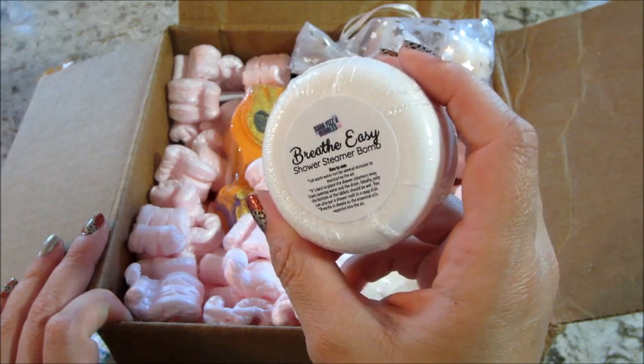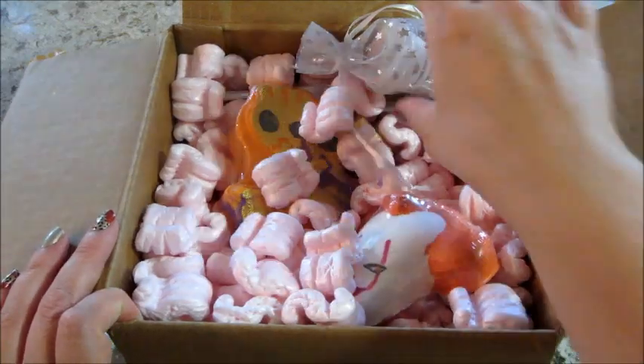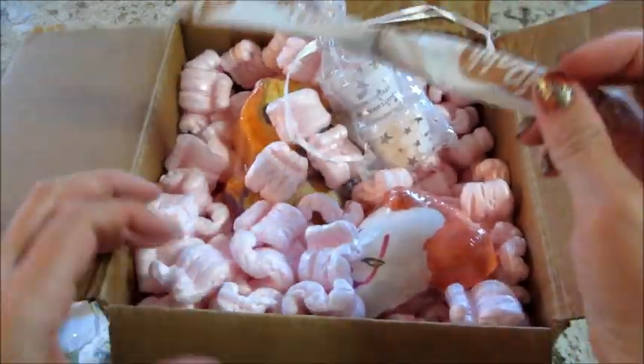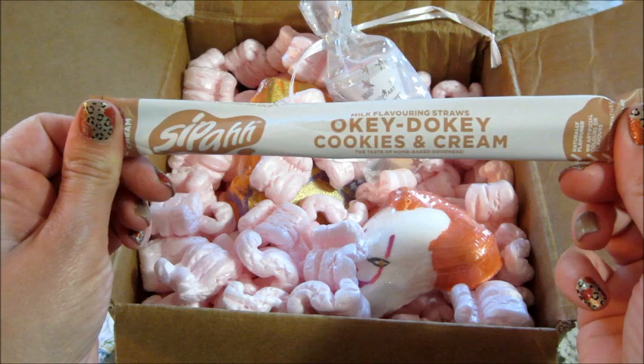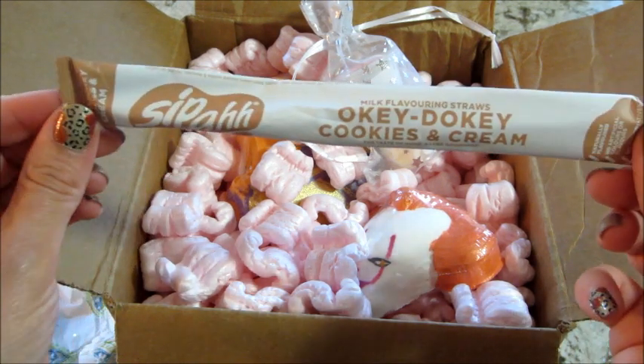The first thing is a Breathe Easy shower steamer bath bomb — I'm excited to try that, I like those. They also sent one of these flavored straws — we got a different flavor last time. This one is cookies and cream; I think last time we got strawberry. I love these.